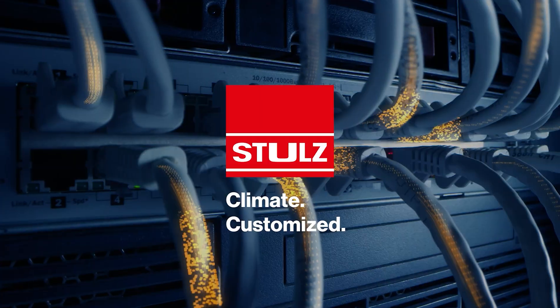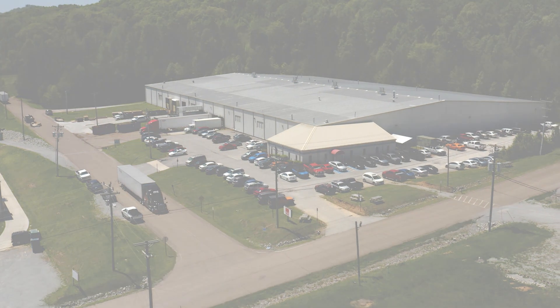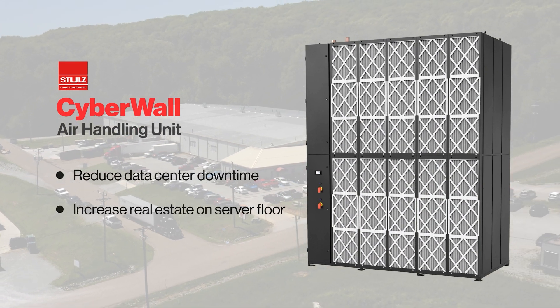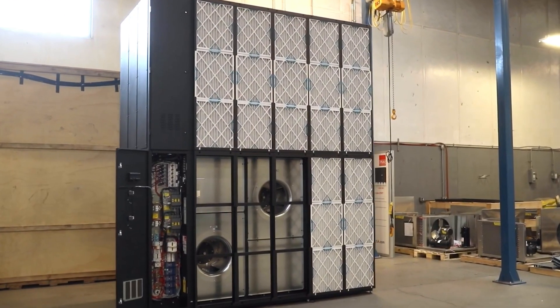At Stolls, we keep data centers running with our custom-designed portfolio of precision cooling and humidity control solutions. The Stolls Cyberwall was designed to reduce data center downtime, increase real estate on the server floor, and maximize the total IT load for hyperscale and large co-location data centers.